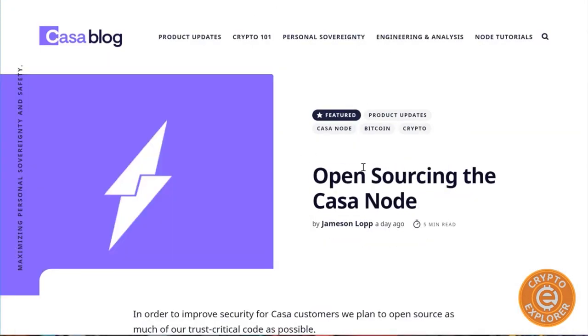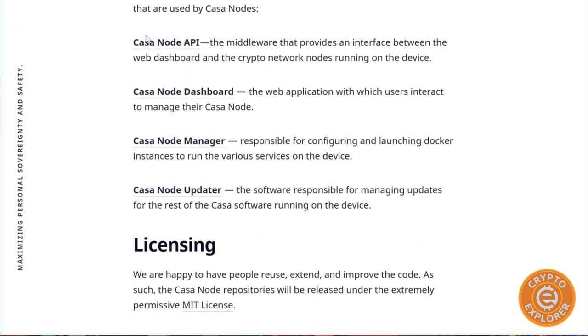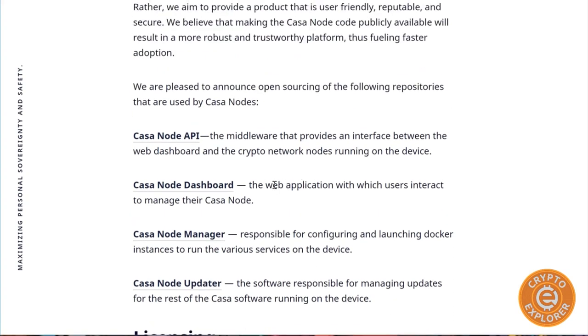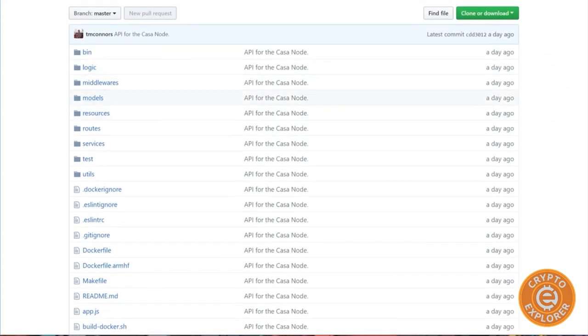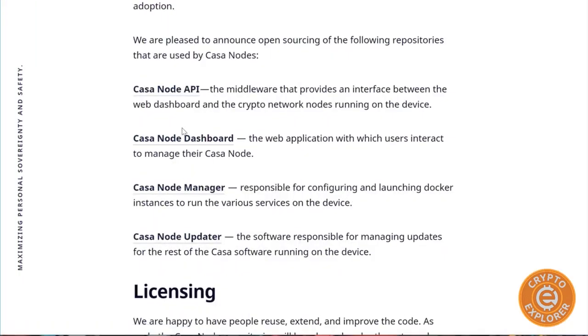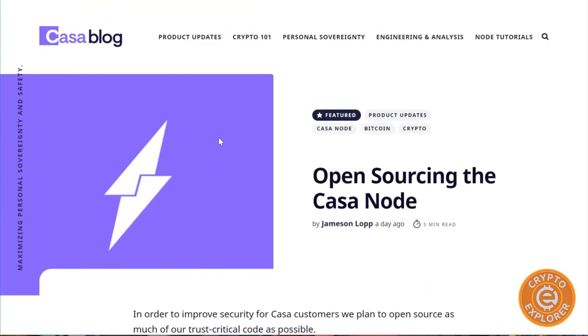The cool part is they've announced that they are open sourcing their software — basically putting it out on GitHub. It comes in four modules: the node API, the dashboard, the manager, and the updater. I can foresee in the future somebody taking these files from GitHub and compiling an image we can burn onto an SD card and boot up any Raspberry Pi with it. I personally don't have the technical skills or time, but I'm pretty sure someone in the crypto community will put out an open source image that's easier to use than Raspiblitz.